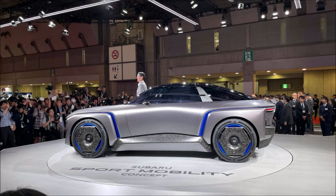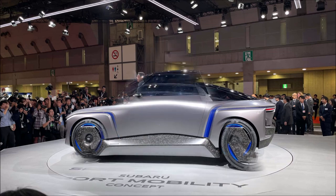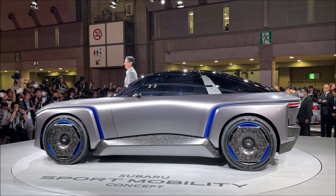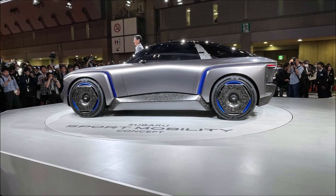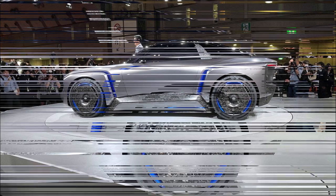A futuristic two-door coupe with skinny headlights, a bulky body, and a broad stance may have appeared to be going to land on an odd-looking UFO to casual viewers at the Japan Mobility Show. Subaru made the decision to introduce two cars at the show — one for the road and the other for the air.